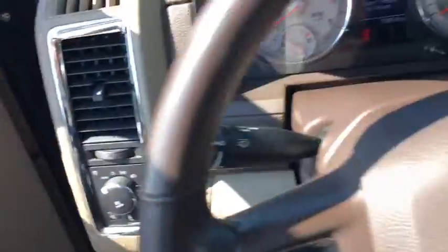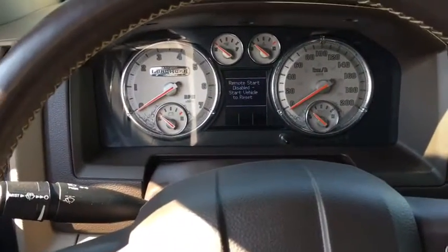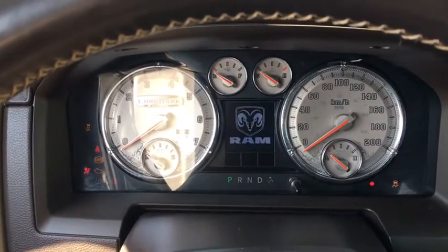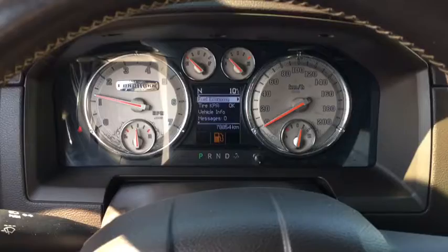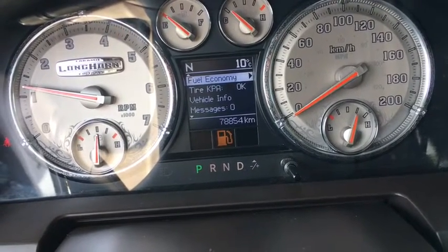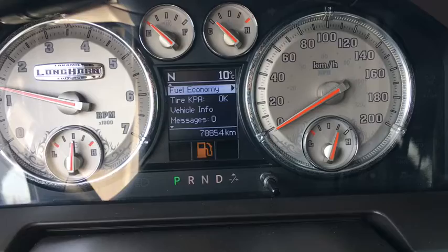Going to hop in here now. Here you got your dashboard — we're going to get that key out and give it a start. And we're going to start it up. So on the display here you do have 78,854 kilometers. You may still have some factory warranty, but just make sure you double check with your product specialist to find out what balance of warranty you do have as well as what extra warranty options we do have.